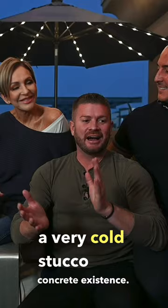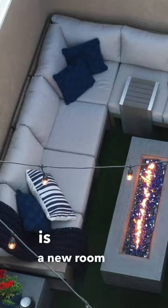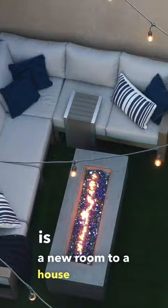I honestly love the space. I feel like this is a new room to a house that we've had and we haven't really ever utilized.